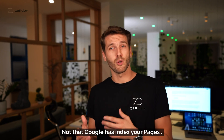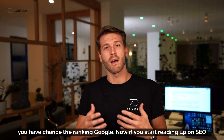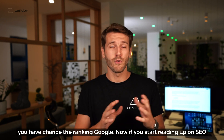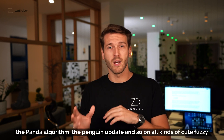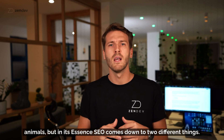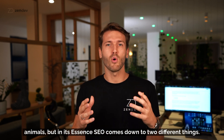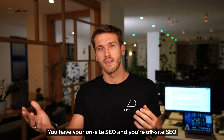Now that Google has indexed your pages, let's talk about how you need to optimize each and every page so that you have a chance of ranking on Google. SEO comes down to two different things: you have your on-site SEO and your off-site SEO.